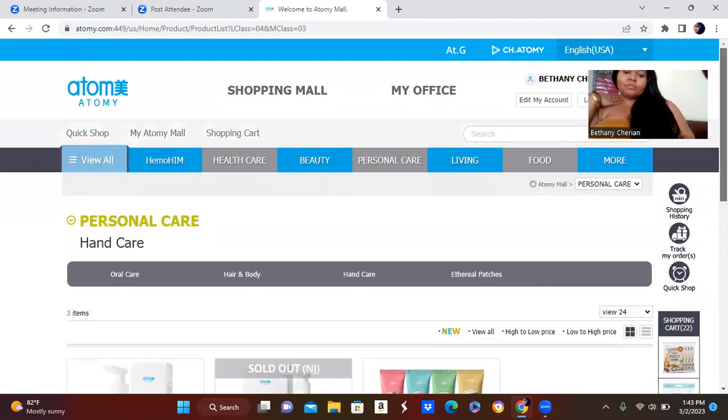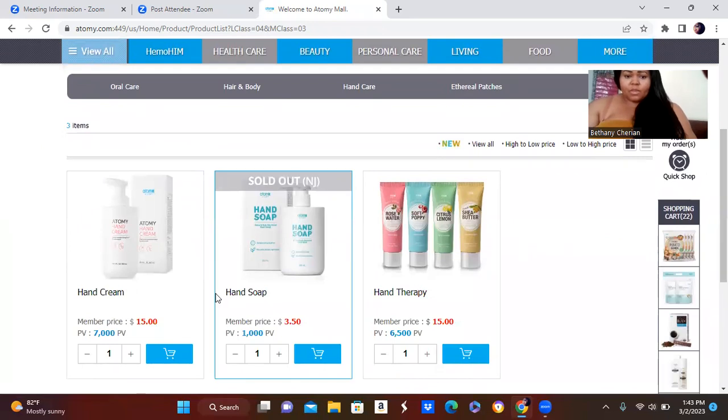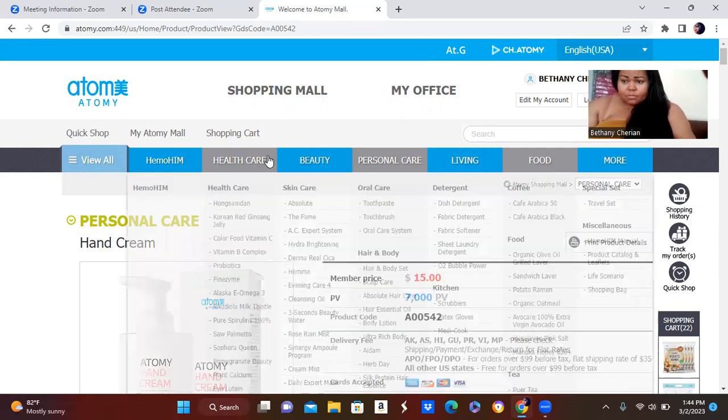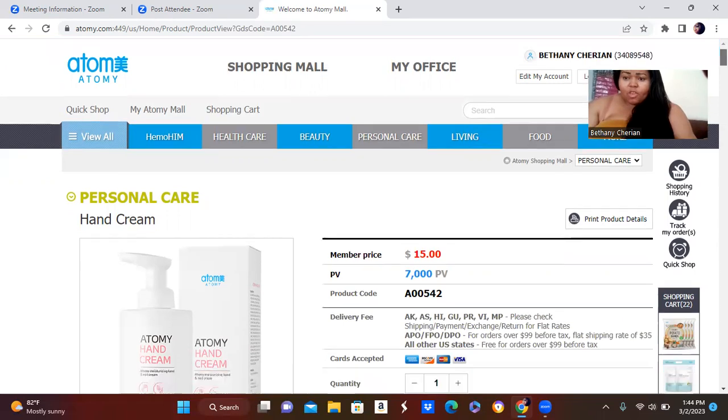I know the hand cream and hand wash sells off quickly, but I do have my hand cream stocked up. It smells like fresh roses — I love the scent, it's soft and rose-like. Right now I'm going to put some makeup on because this is my bare face, a little bit of foundation. And I'll also put on SPF by Atomy.